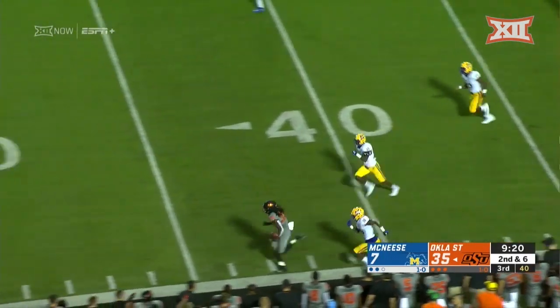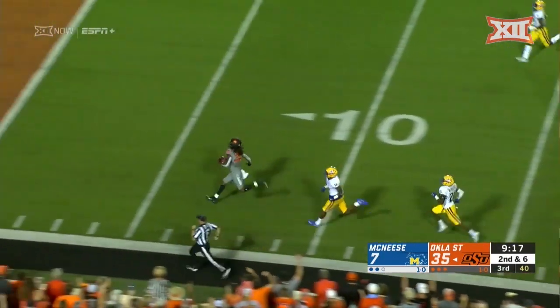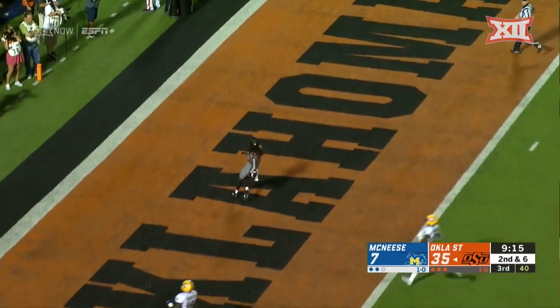First down and a lot more here for Oklahoma State. Down the sideline, into the end zone — touchdown, Cowboy.